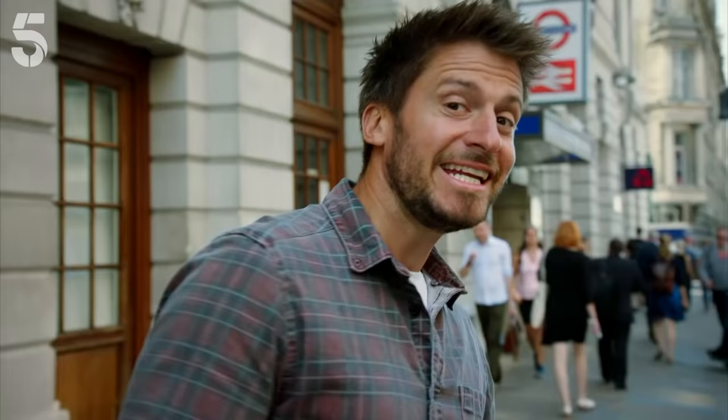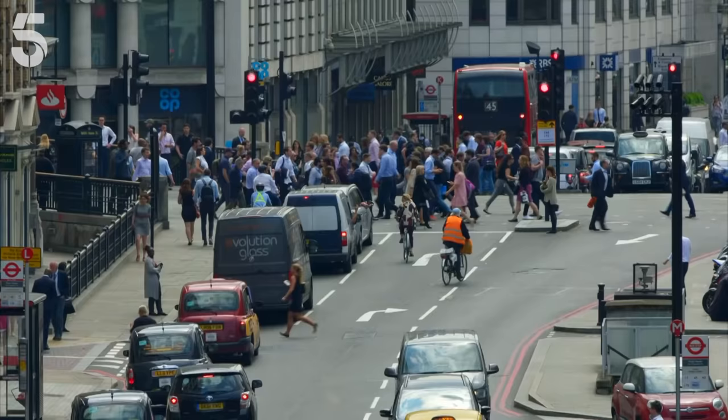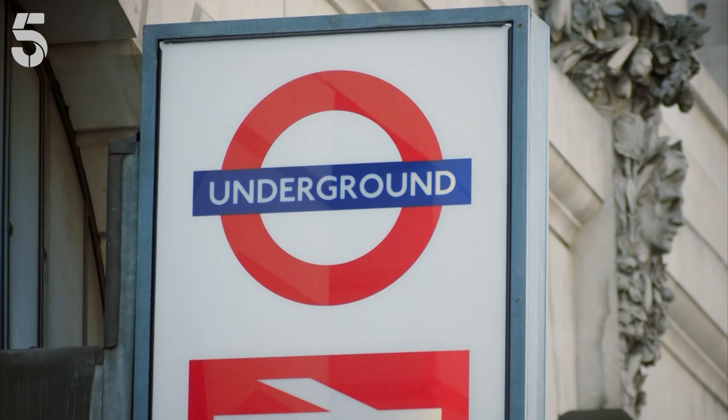But in 1863, those clever Victorians came up with a solution to ease congestion on the streets — an incredible innovation that would transform the shape of London: the underground.